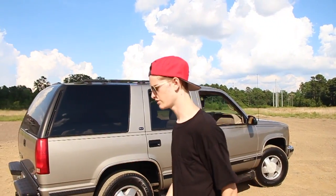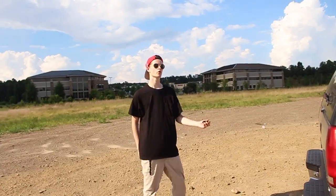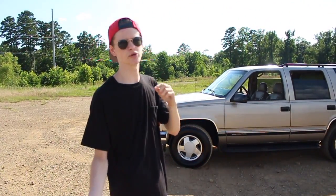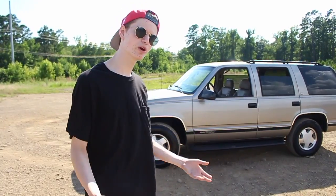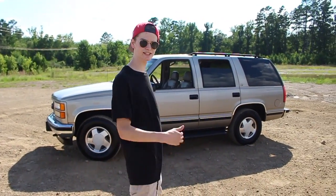I'll maybe throw a new exhaust on there — I don't know what exhaust, I haven't done research yet. You're probably wondering why I bought something so old. The main reason is: why would I buy something new when I'm going to break it? That's what I do — I break shit. If you have a brand new car and you don't break something, then you're not using it. That's how I look at it.